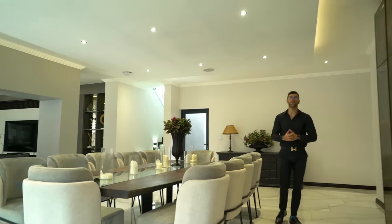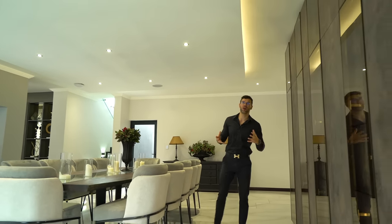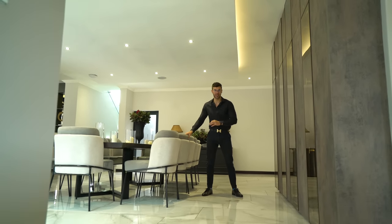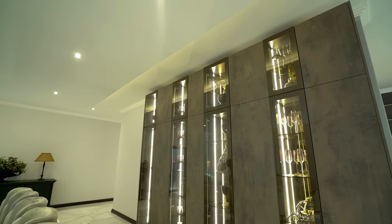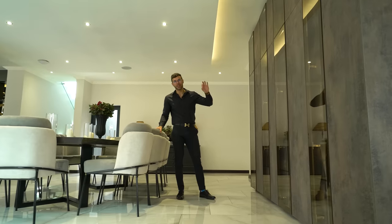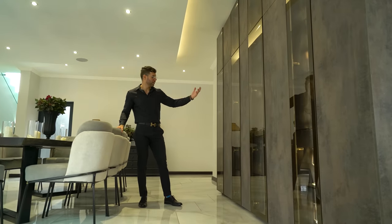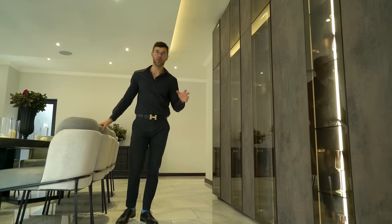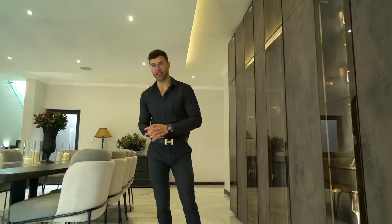Often we walk through these massive homes and they've tried to shoehorn furniture that doesn't fit the space, but you're never going to see that here today. Just to the left, an incredible display cabinet — all glass, steel and rock — and behind that, beautiful wine glasses and different ornaments, really becoming a focal piece of this dining room area while remaining elegant.